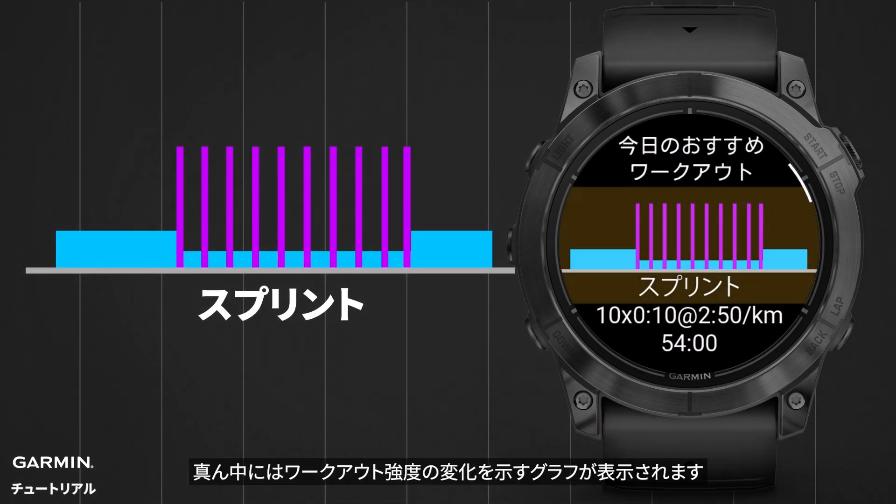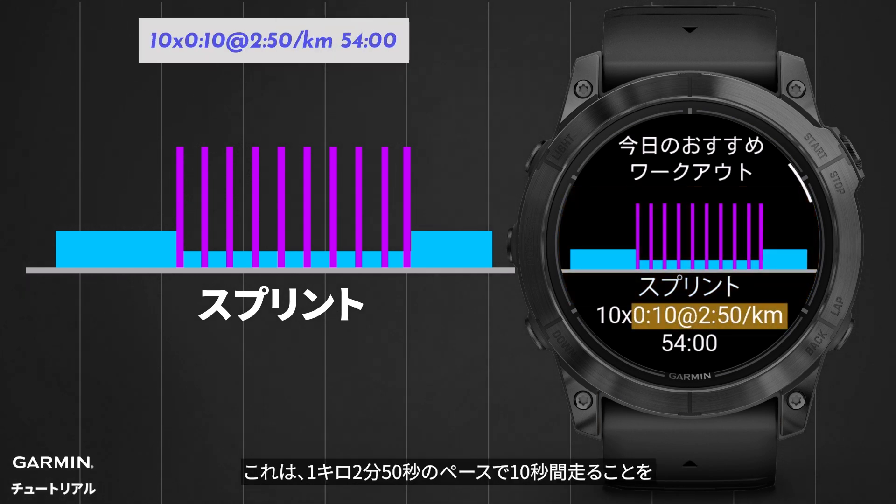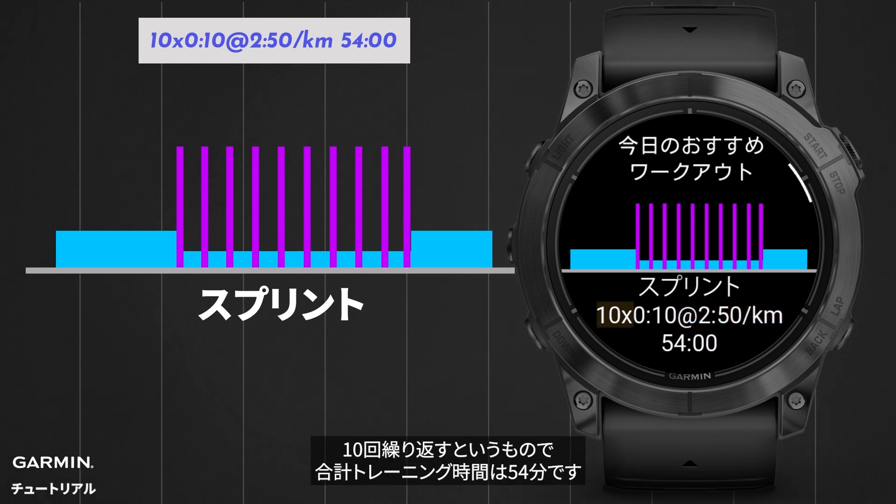In the middle is a chart showing the changes in workout intensity, which means running at a pace of 2 minutes 50 seconds per kilometer for 10 seconds, repeated 10 times, with a total workout time of 54 minutes.